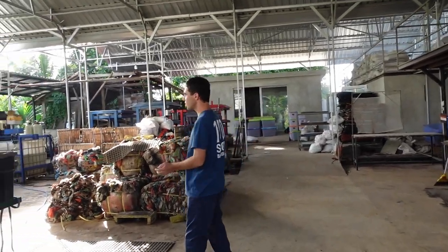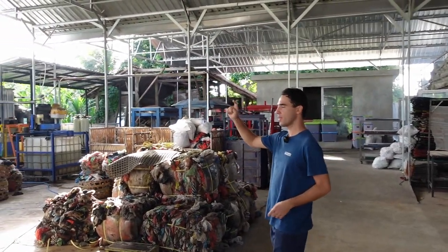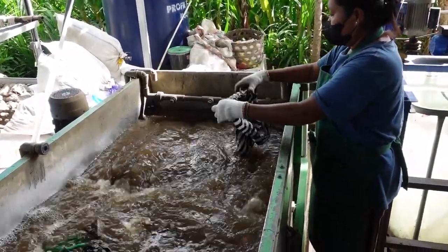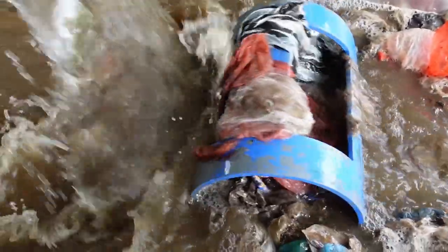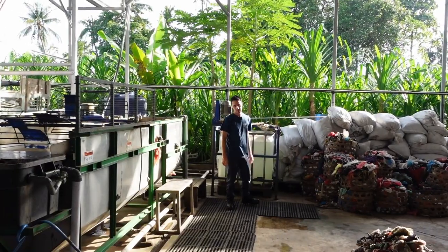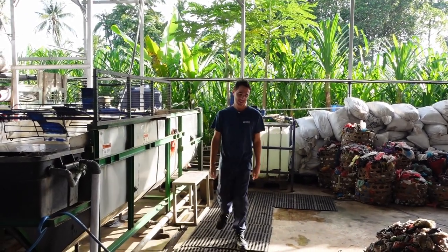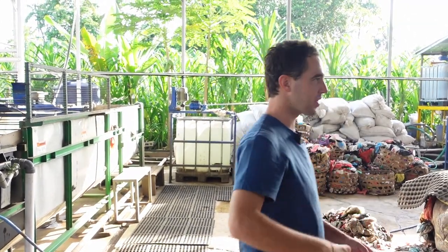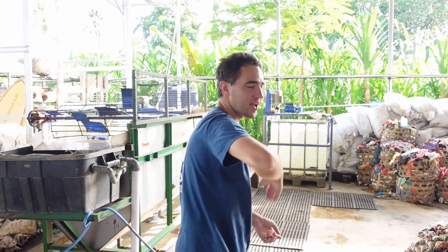This is our washing room. We have a washing line here that we run our plastics through. Then we have smaller machines that we've actually engineered ourselves — just from seeing the movement. We started with a little blue drum and we were moving our hands and we were like, oh, this works.